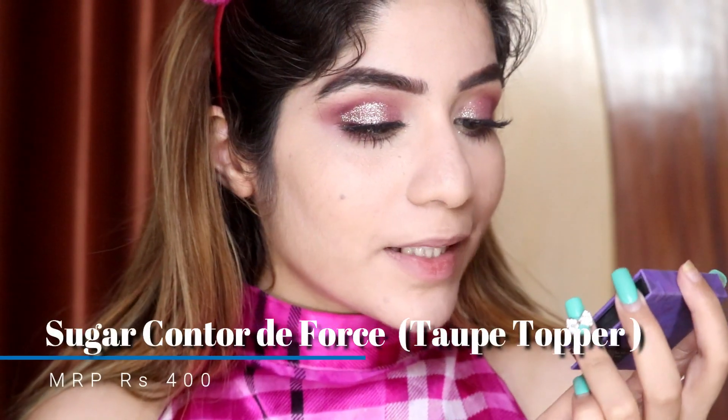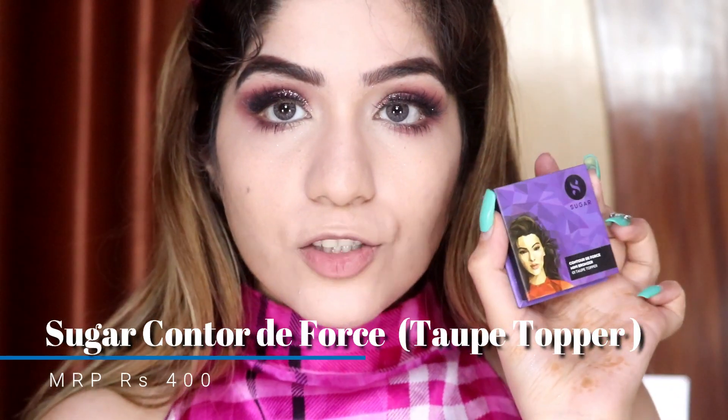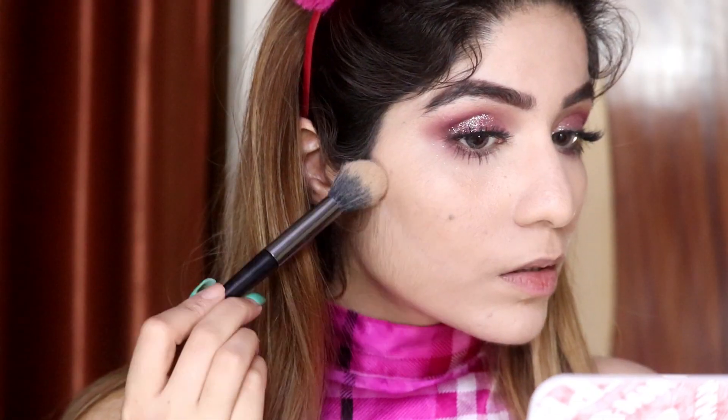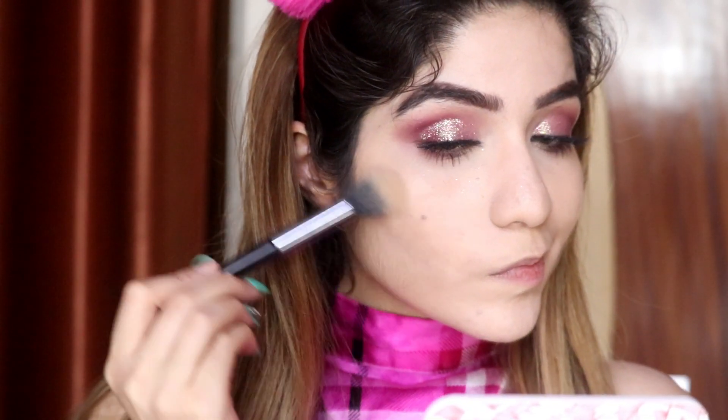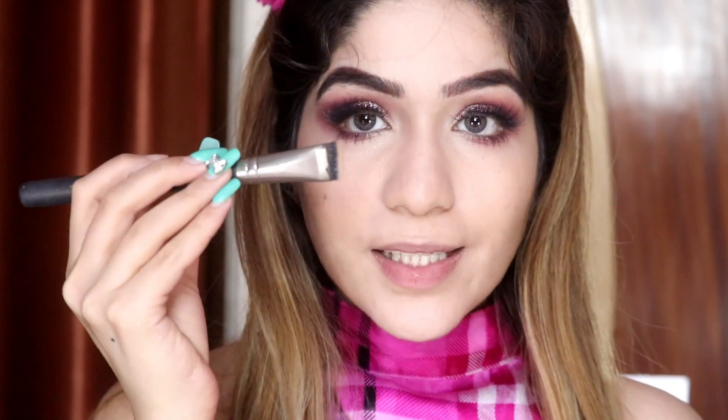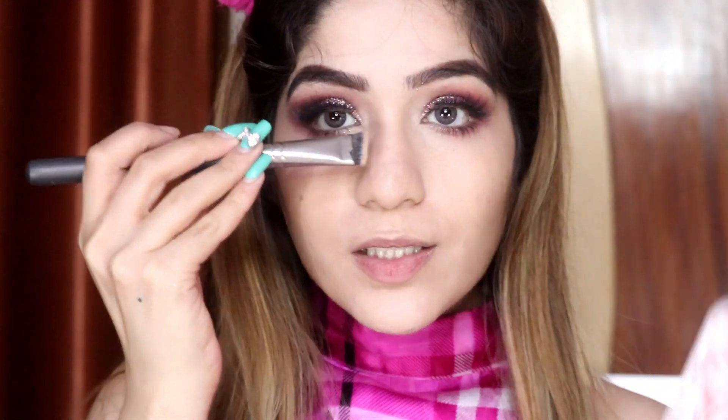I am going to take this Sugar Cosmetics Contour The Force in shade 01 Top Topper. This is how it looks. I will put a little structure on my face and contour it. For nose contouring, I am going to use this Pack brush in number 268 — it is a straight brush so it will be easy to work with.